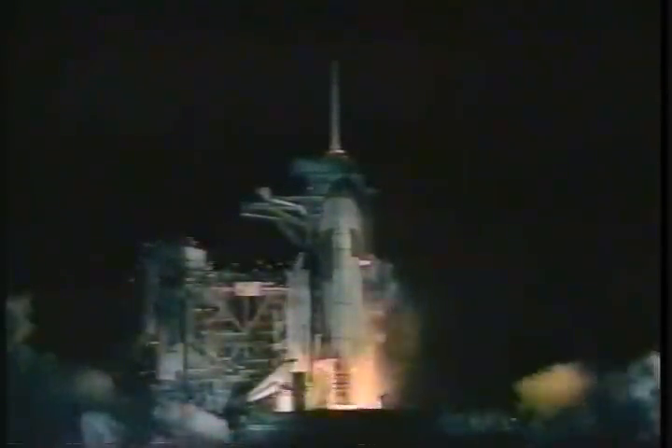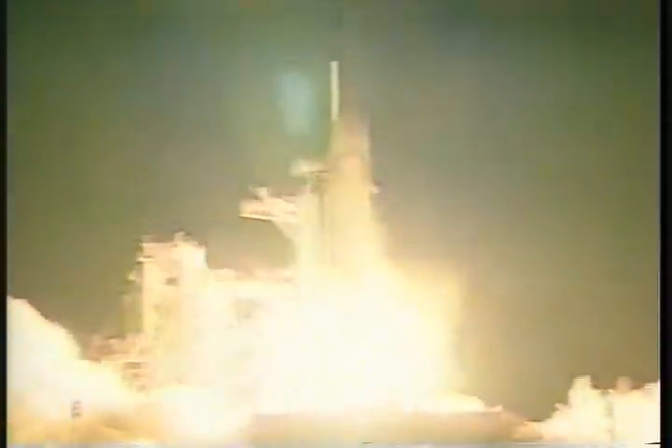9. We have a go for engine start. 5, 4, 3, 2, 1. Booster ignition and liftoff of Atlantis on the third shuttle-Mir docking flight. Now roll for magic. Roger roll, Atlantis.